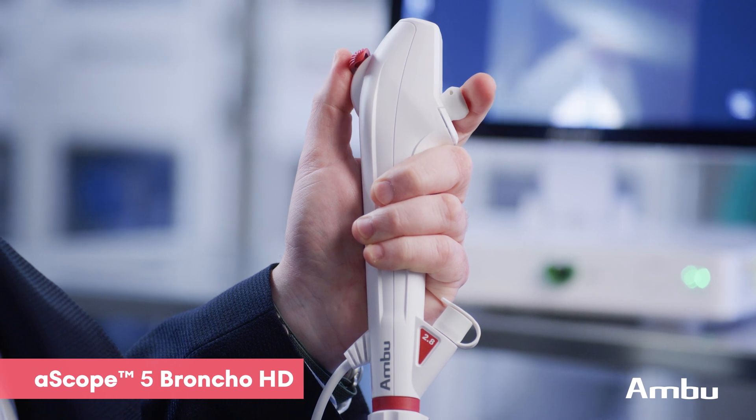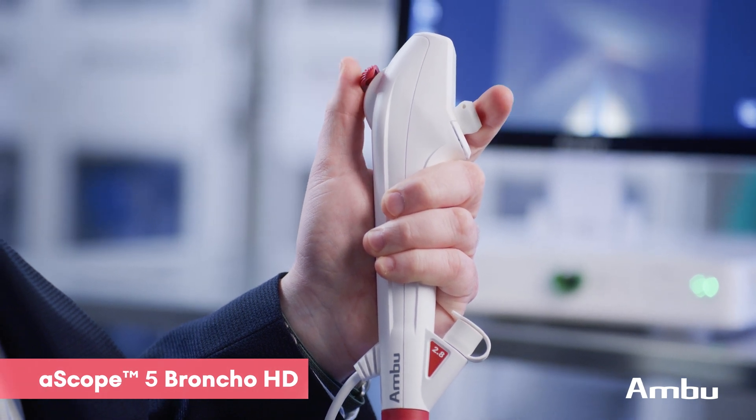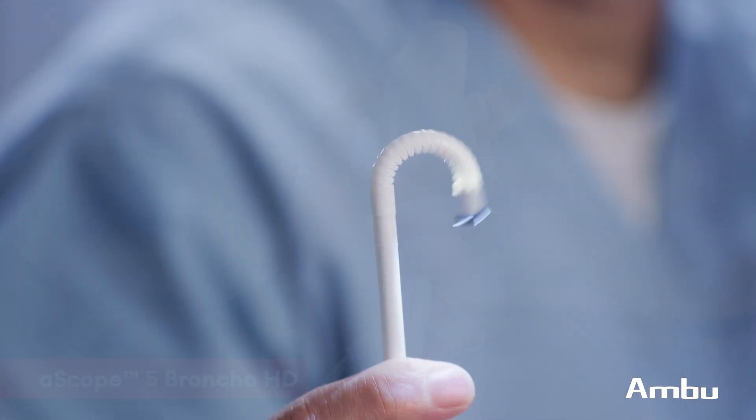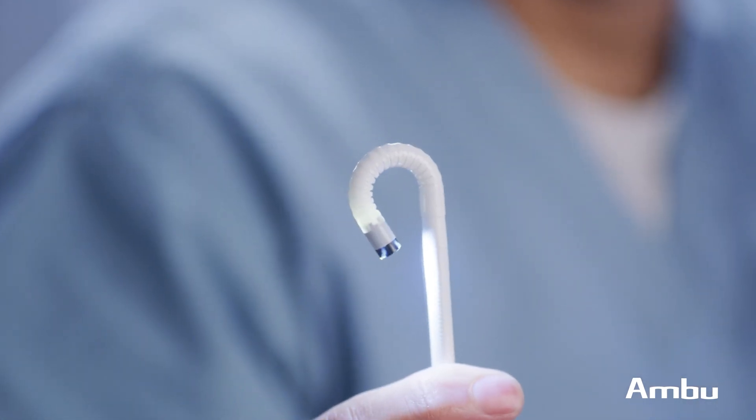The Ambu Ascope 5 lived up to my expectations. I realized the same benefits in terms of improved flexion and extension. It handled really well — great maneuverability. I was able to access all of the airways that I wanted to, which is not always the case when you're using a reusable flexible bronchoscope.